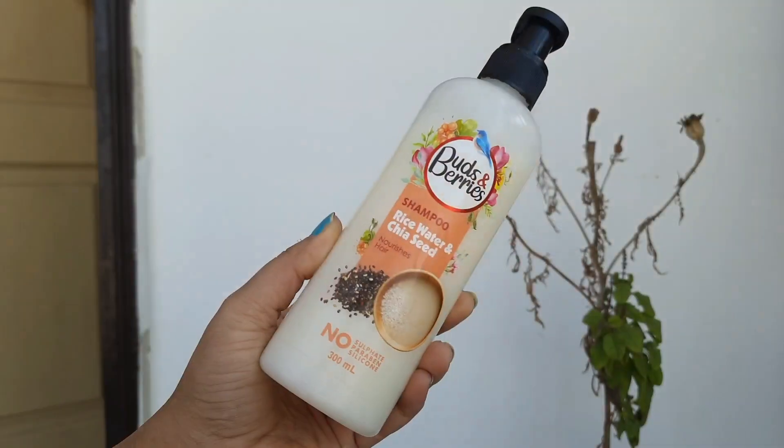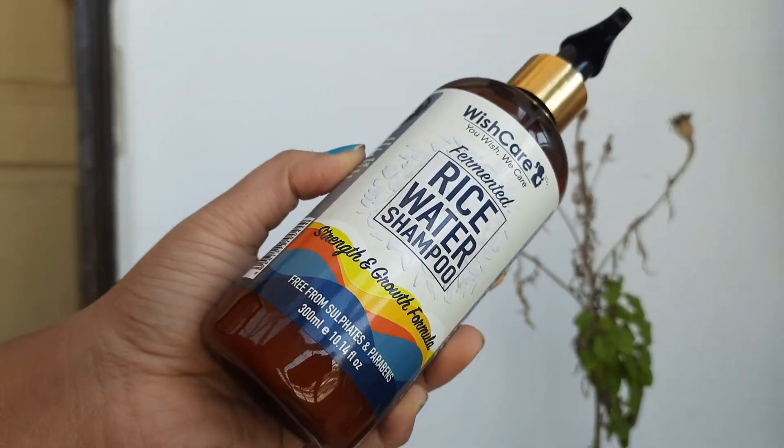Hi guys, welcome back to my channel. Today I'll be doing a comparison video between two rice water shampoos — the first one is the Buds and Berries one and the second one is the Wish Care one. I have already tried some Wish Care products before, but this is the first time I'll be trying Buds and Berries. I've seen their products on Instagram and Amazon, and the reviews were really good. Buds and Berries is a brand that deals in skin care and hair care. Stay tuned for the best rice water shampoo!